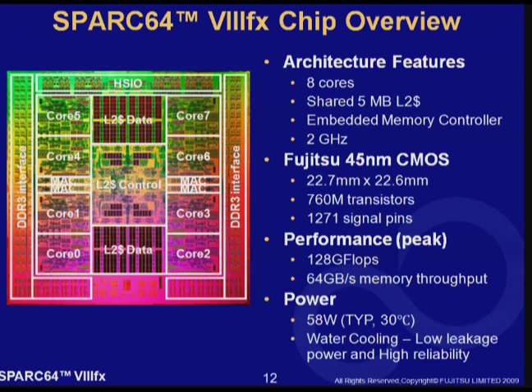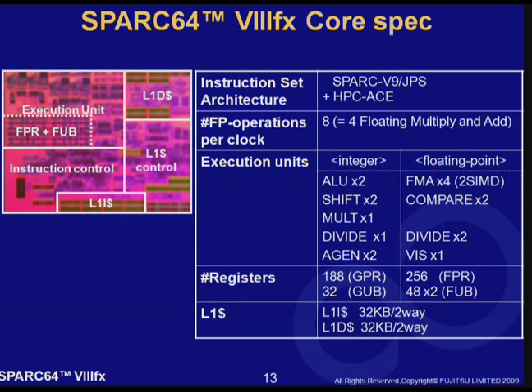It runs as fast as 2 GHz and peak throughput is 128 GFlops. It consumes 58 watts on average with water cooling. Water cooling is beneficial to decrease leakage power and increase hardware reliability. This is the die photo of the SPARC 64 8 processor core. Instructions are fetched from the L1 iCache and decoded in the instruction control unit, and sent to the execution unit or, if the instruction is a load instruction, then sent to the D1 cache. The execution unit has 4 FMA units and 256 floating-point architectural registers, as well as 48 by 2 floating-point rename registers.